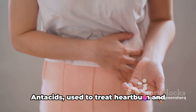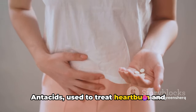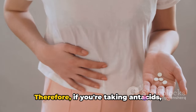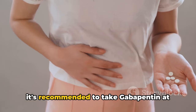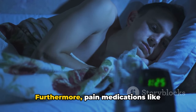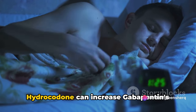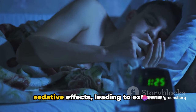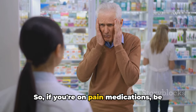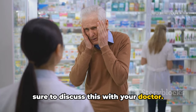Now, on to medications. Antacids used to treat heartburn and indigestion can hinder gabapentin absorption. Therefore, if you're taking antacids, it's recommended to take gabapentin at least two hours afterward. Furthermore, pain medications like hydrocodone can increase gabapentin's sedative effects, leading to extreme drowsiness or even respiratory depression. So if you're on pain medications, be sure to discuss this with your doctor.